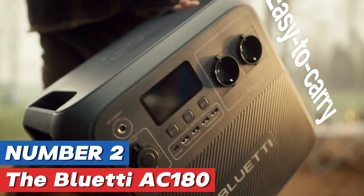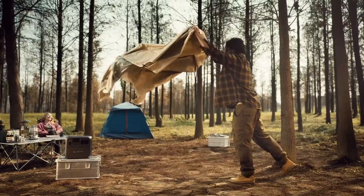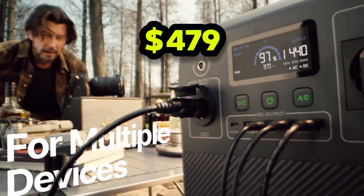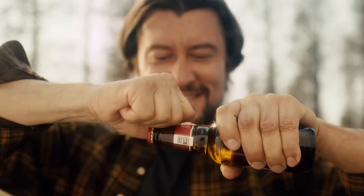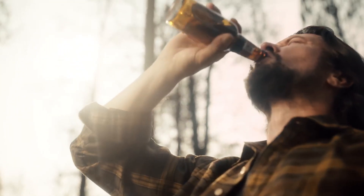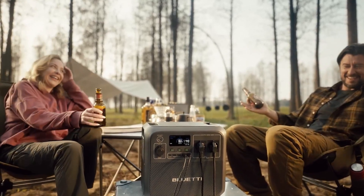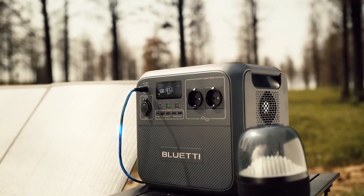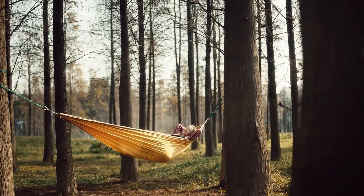Number 2: The Bluetti Acone 180 Power Station is a versatile and powerful energy solution, designed to meet a variety of portable power needs. Compact yet robust, this power station serves as an excellent companion for outdoor adventures, emergency backup situations, or even powering small appliances at home. Equipped with a massive capacity, the Acone 180 can provide ample energy to charge multiple devices simultaneously, making it ideal for camping trips, tailgating events, or off-grid use.